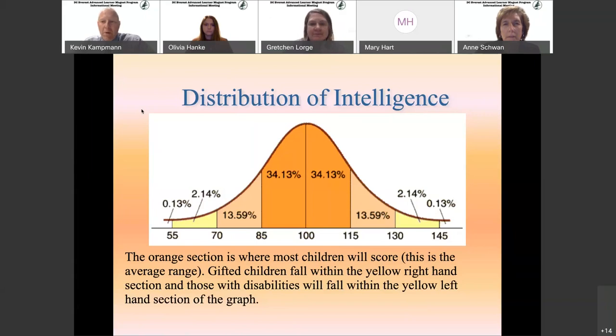I'm going to hand it over to Mrs. Lorge, who is going to talk a little bit about the distribution of our GT students. Our purpose tonight is really to give you a picture of what an advanced learner at DC Everest looks like — students that we think need something different than perhaps what they're getting in their current placement. We're trying to give you the information you need to help you make that decision if that's your child.